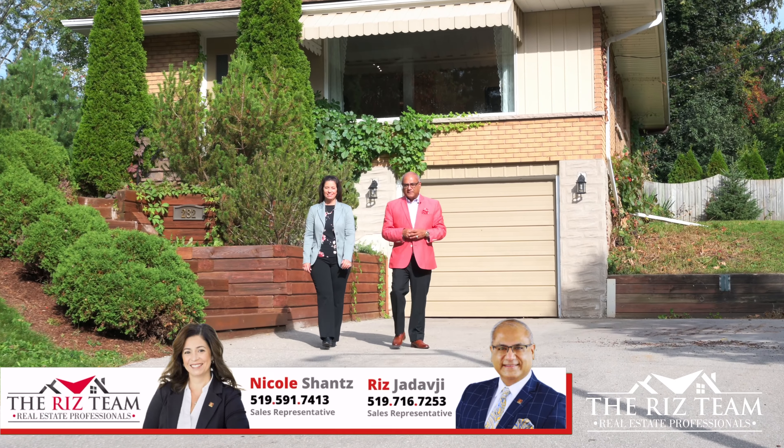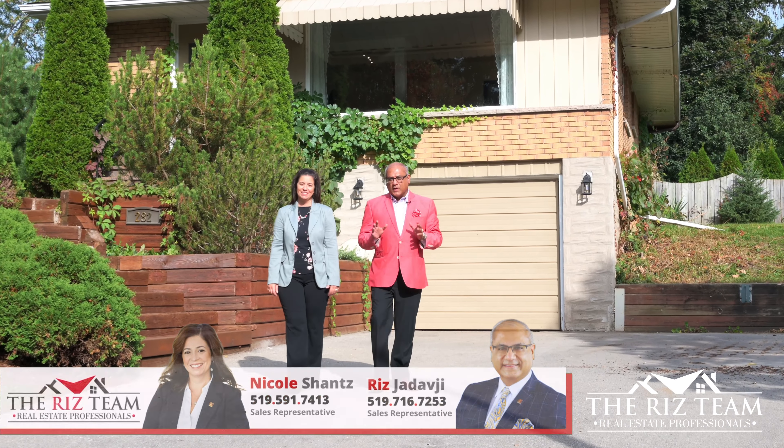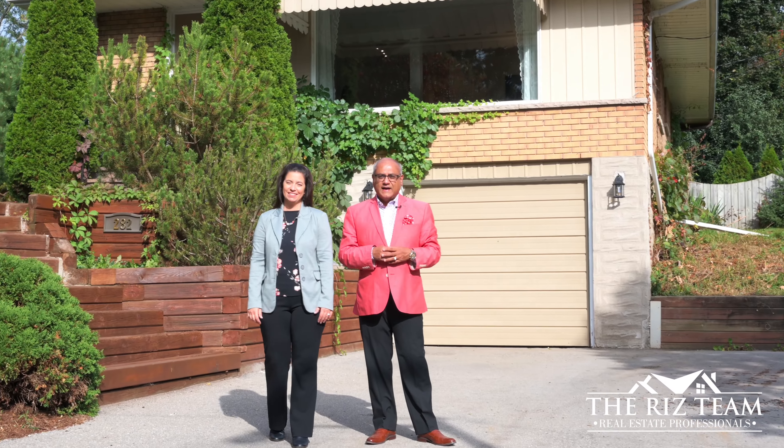Hi everyone, it's Riz and Nicole from the Riz Team. We are excited to bring you our newest listing here in the Lincoln Heights neighborhood of Waterloo at 282 Langford Place. This four bedroom bungalow exudes pride of ownership and has been meticulously maintained. Let's go on inside so we can show you the many reasons why this could be your next home.